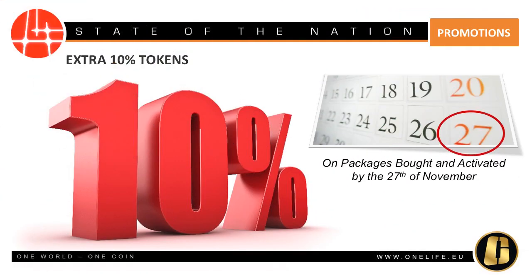The OneLife Network is giving you the exclusive chance to get more promotional tokens out of your packages in the coming few weeks. Starting today, be sure to get your package upgrades now to take advantage of our 10% extra tokens promotion and also combine it with the super split. Please note that all codes activated until November the 27th, 2016 get 10% more promotional tokens. Make sure to get your packages and activate them to make the most of this amazing offer.